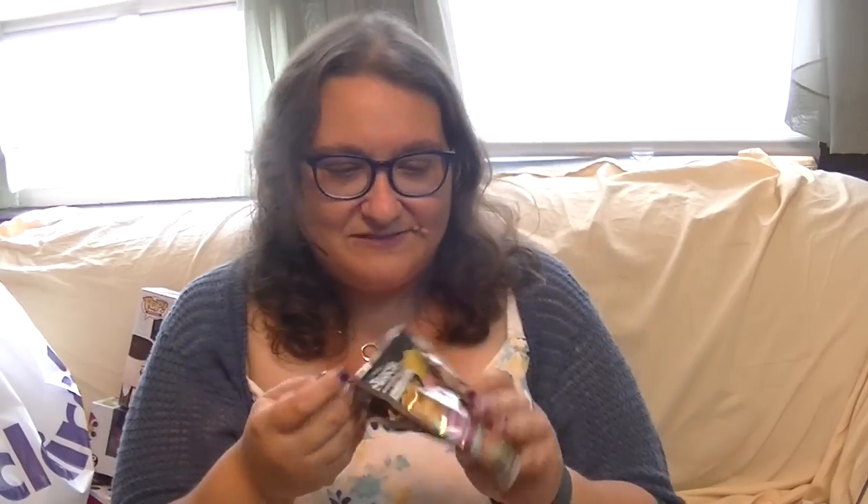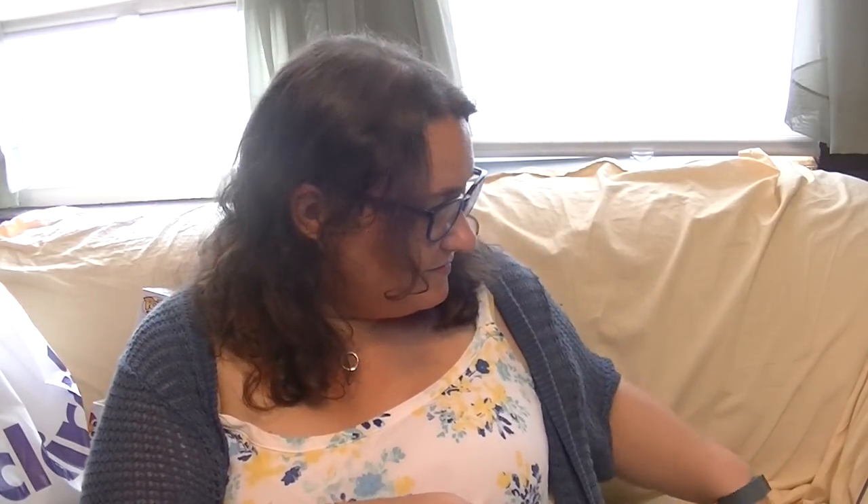Oh it's the March Hare! He's adorable. Oh my gosh, this is my favorite series of figural keychains ever.